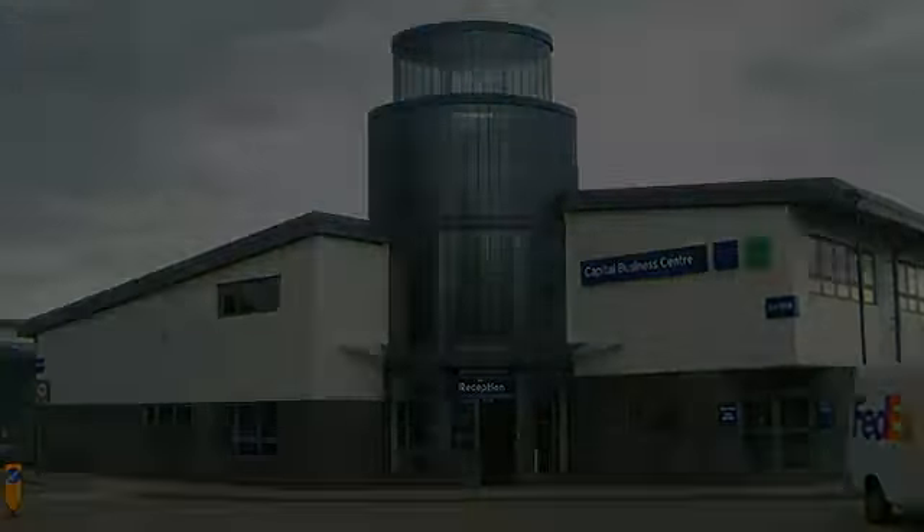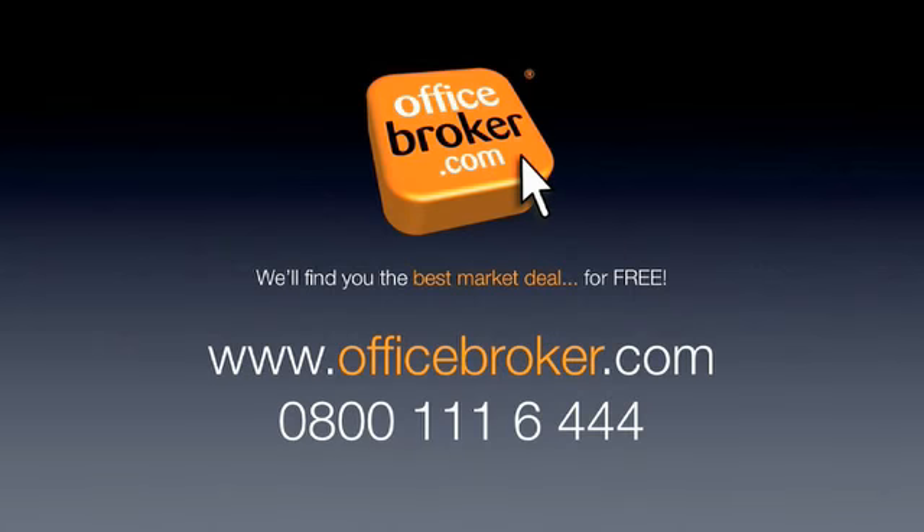OfficeBroker.com can help your business get the best deal on space within this business centre on Carlton Road, Croydon. For more information, call us free on 0800 111 6444.